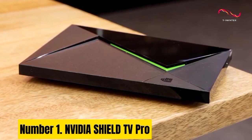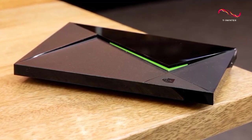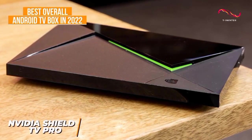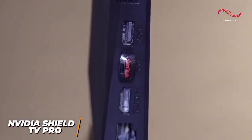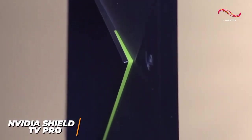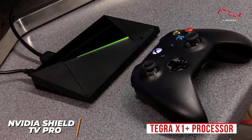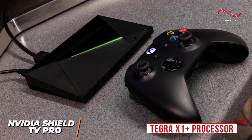Number 1. NVIDIA Shield TV Pro. The NVIDIA Shield TV Pro is the ultimate Android TV Box designed for gaming enthusiasts. With its powerful Tegra X1 Plus processor and 3GB of RAM, it delivers exceptional performance, ensuring smooth gameplay and lightning-fast loading times. The inclusion of NVIDIA GeForce Now cloud gaming compatibility means you can access a vast library of AAA titles without the need for a high-end gaming PC. Equipped with 4K HDR support, Dolby Vision, and Dolby Atmos audio, it offers an immersive gaming experience with stunning visuals and crystal-clear sound.